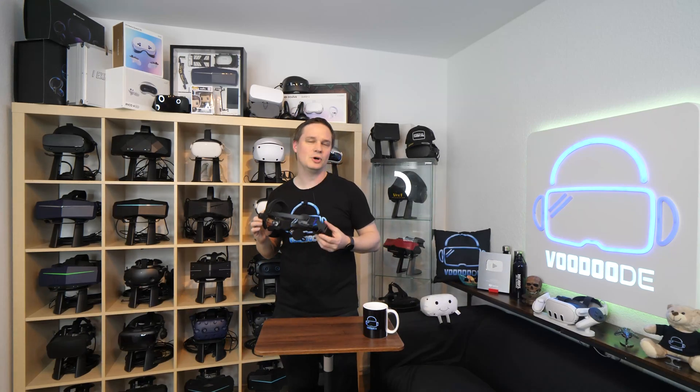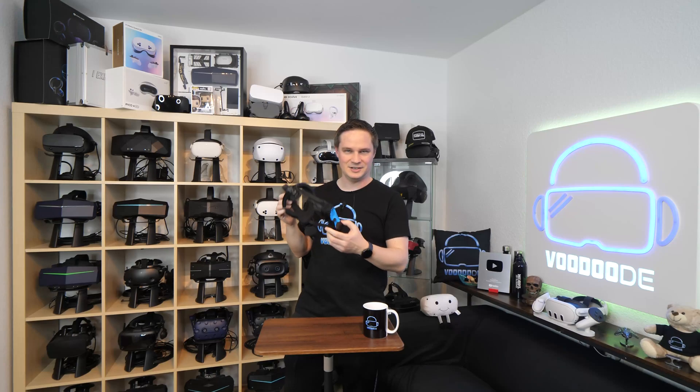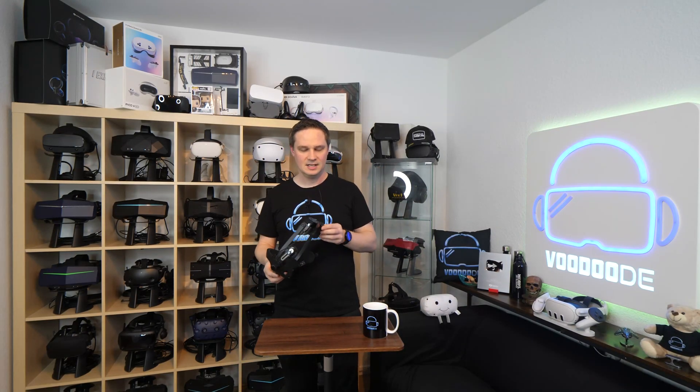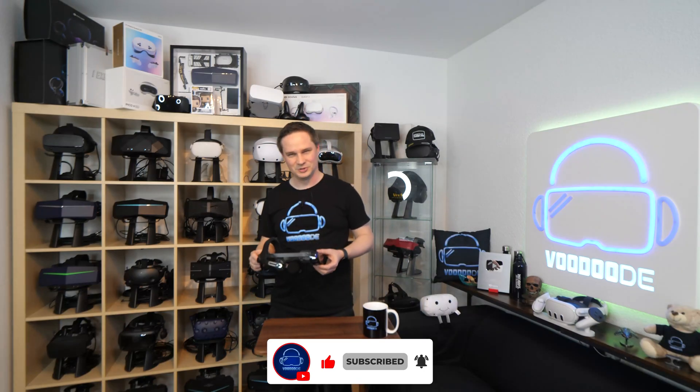Hey guys, the successor of the smallest VR headset on this planet was just announced. I'm talking about the Big Screen Beyond 2, the successor of this small device here. In this video we will talk about what was announced, what we already know, and what my opinion is about this new headset. It's very interesting for me because the Big Screen Beyond 1 is one of my favorite VR headsets. My name is Thomas and you're watching Voodoo.de VR. Let's go.